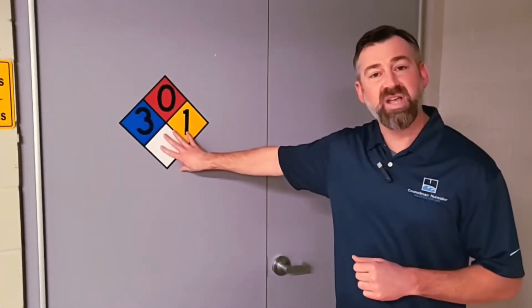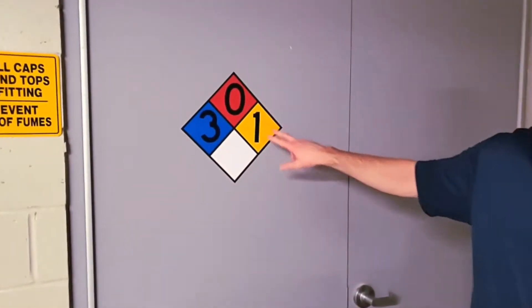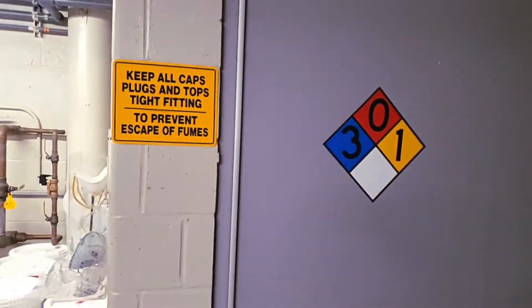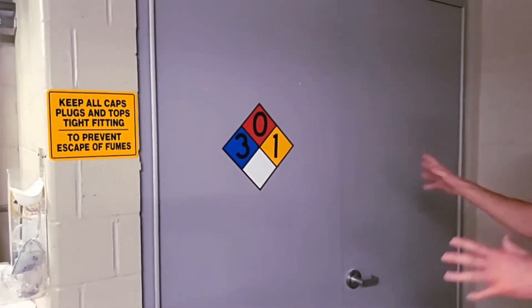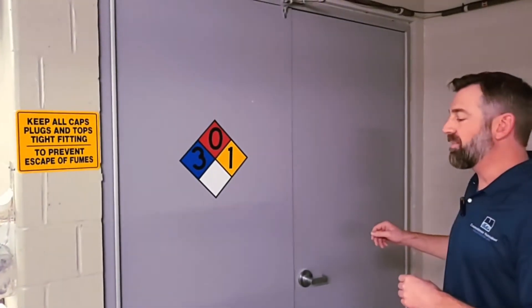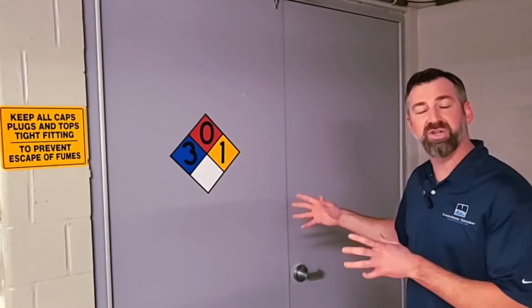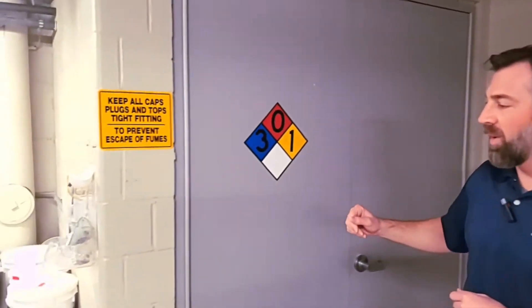We're standing outside a chemical storage room. You can see we have hazard signage on the door — this designates the type of chemicals being stored within the room. This is a dedicated storage space, a fire-rated space that is utilized specifically for chemical storage and the operation of the chemical treatment equipment.